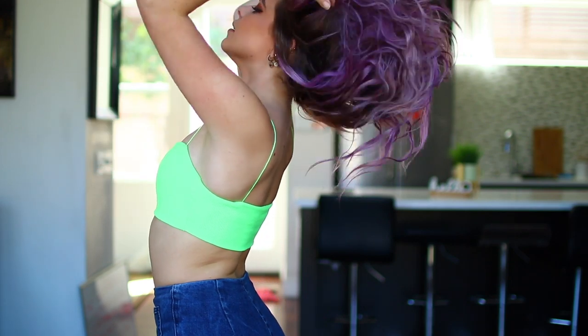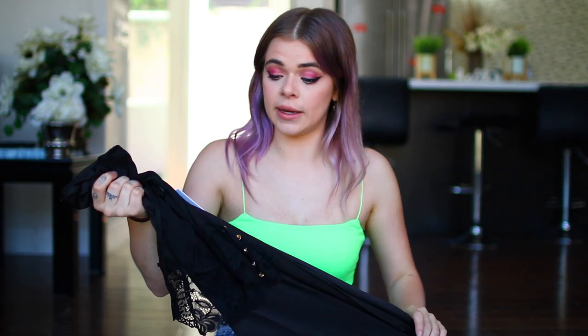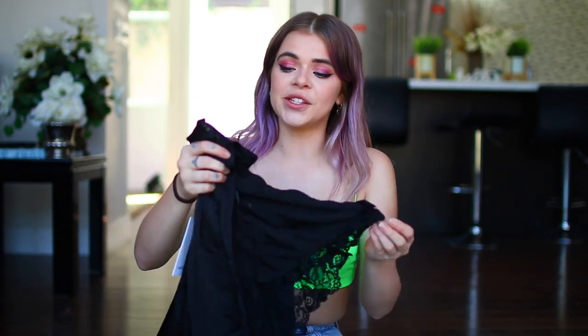Then I have this lime green crop top which is so so cute. The fabric is very nice and stretchy and I can tell it's really good quality, so I know it'll last me a while. I have a lot of things I could wear this with. I had something like this in white from another company but it fell apart so fast, and this feels like really good quality compared to that other one.